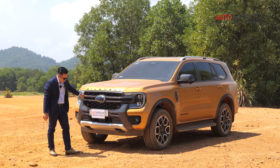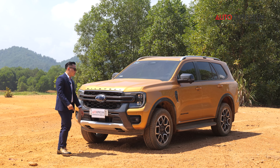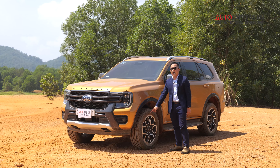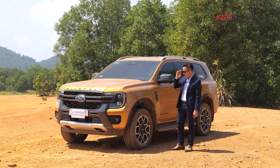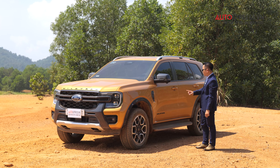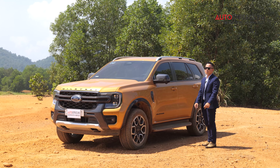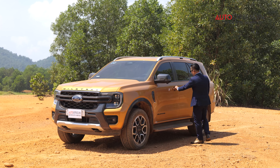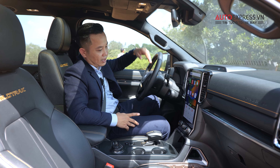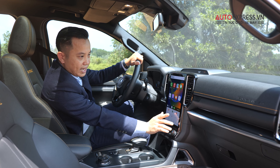The Wildtrak is the top trim of the Everest. The key exterior difference is the H-shaped front bumper, finished in black matching the front grille, plus two recovery tow hooks at the front underbody and one at the rear. Wildtrak logos appear on the front and rear doors. The 20-inch wheels are similar to the Titanium+ but with a different design — personally I find them less attractive than the Titanium+ wheels. Overall the exterior differences are subtle, mainly the Wildtrak logos.